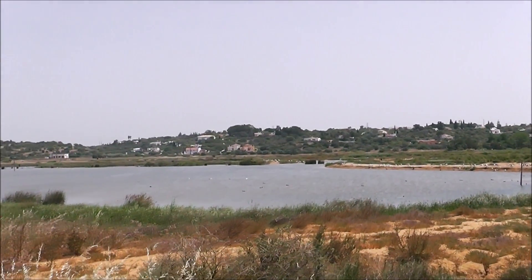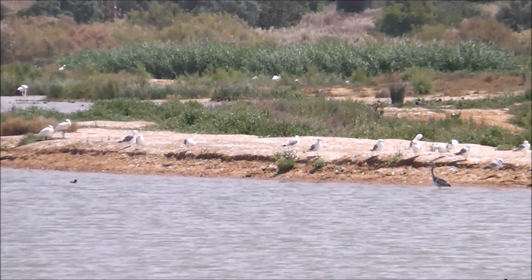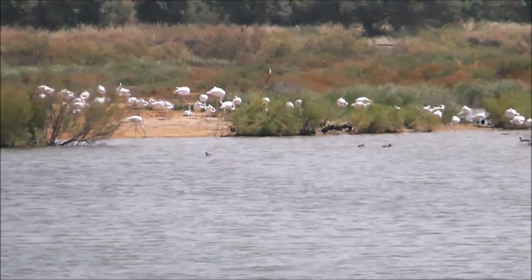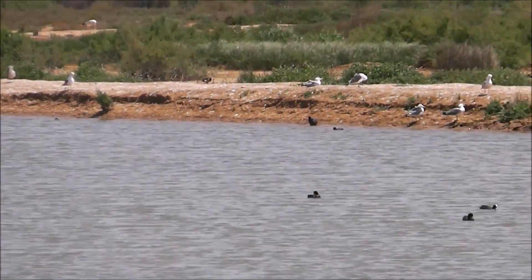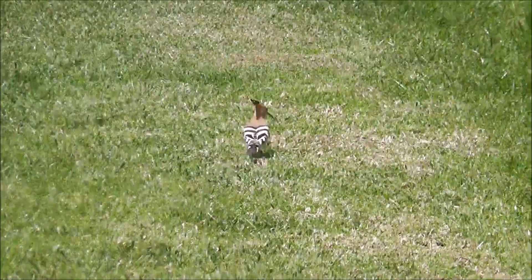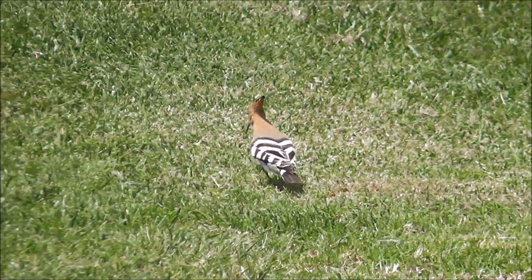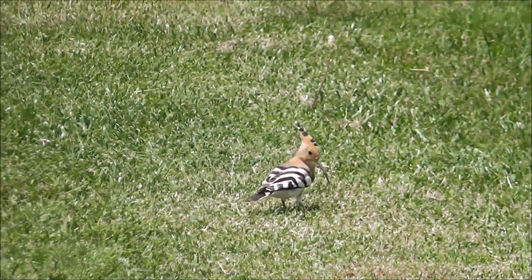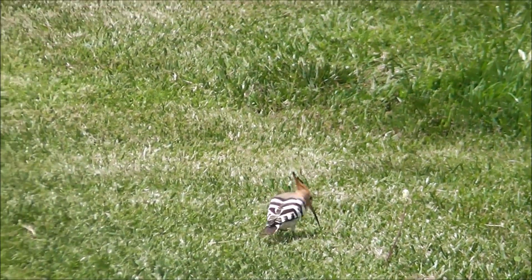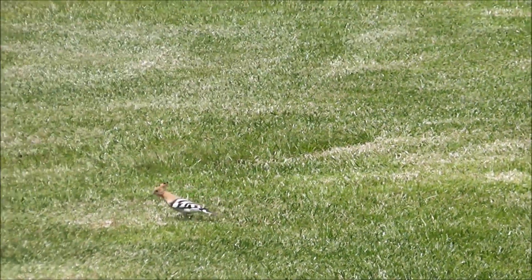With flamingos in the distance. And then we're heading back around to our hotel, and a hoopoe over there — back in the distance.